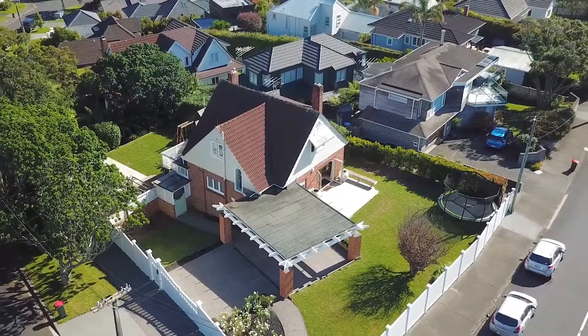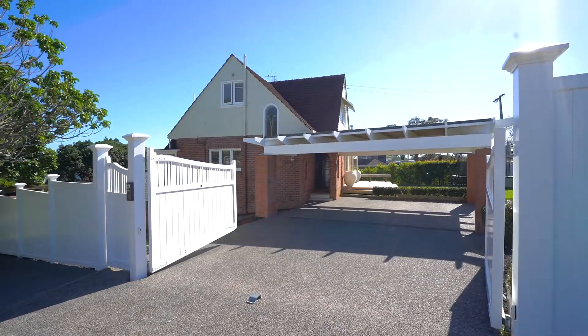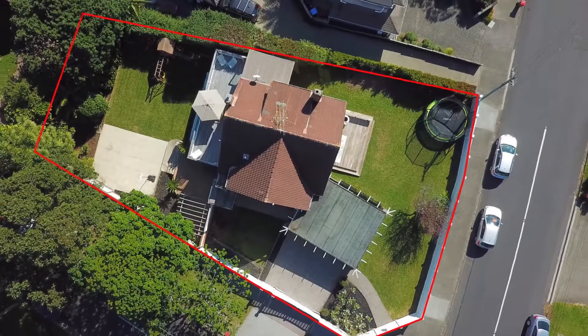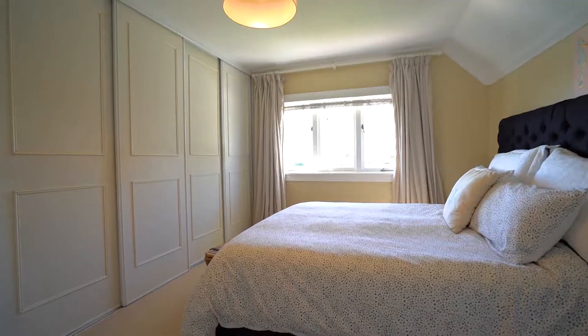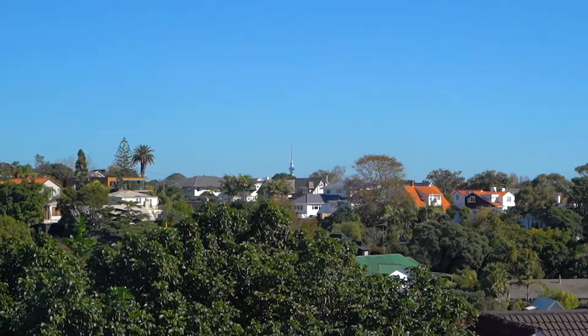Lovely as is, but full of future prospects, this charming two-level brick and tile character cottage on a large, subdividable 832 square metre corner site is ready to accommodate all your dreams, no matter what they are. The three-bedroom family home, zoned mixed housing urban, has exciting development potential.